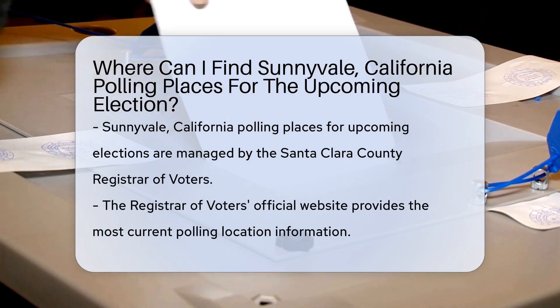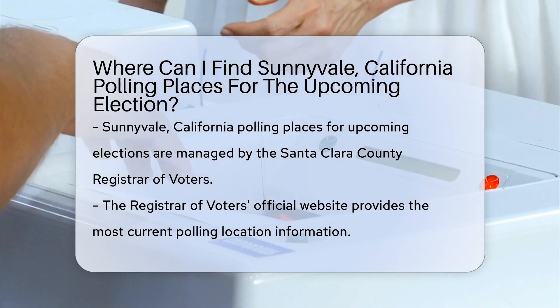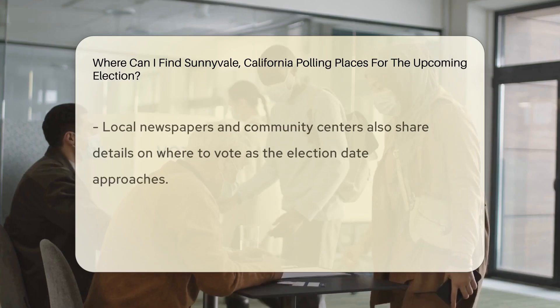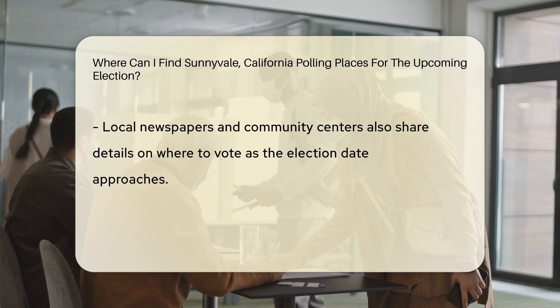Sunnyvale, California polling places for the upcoming election can be found through the Santa Clara County Registrar of Voters. They oversee the election process and provide information on polling locations.